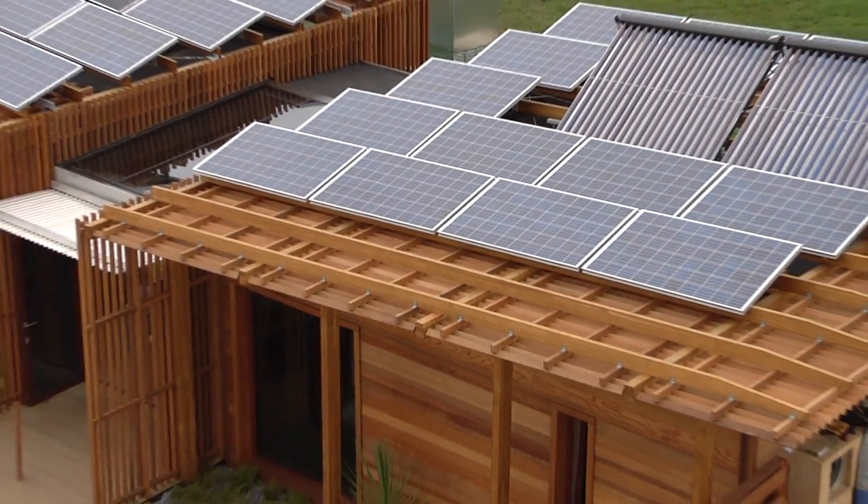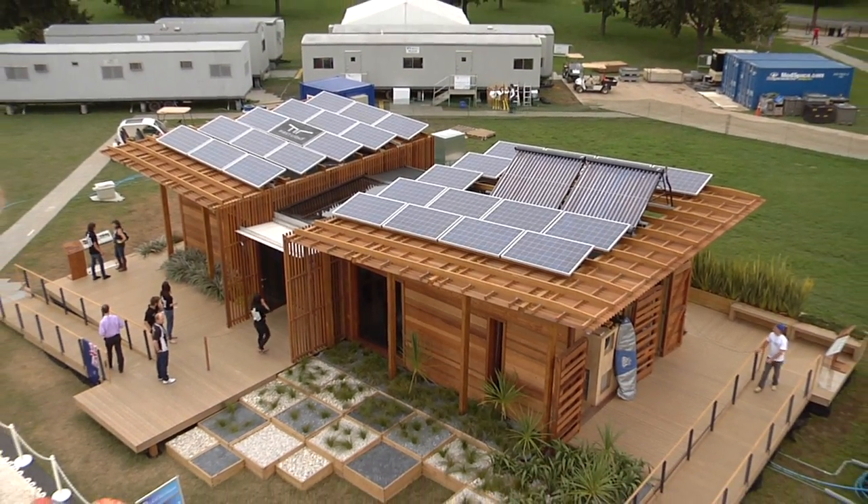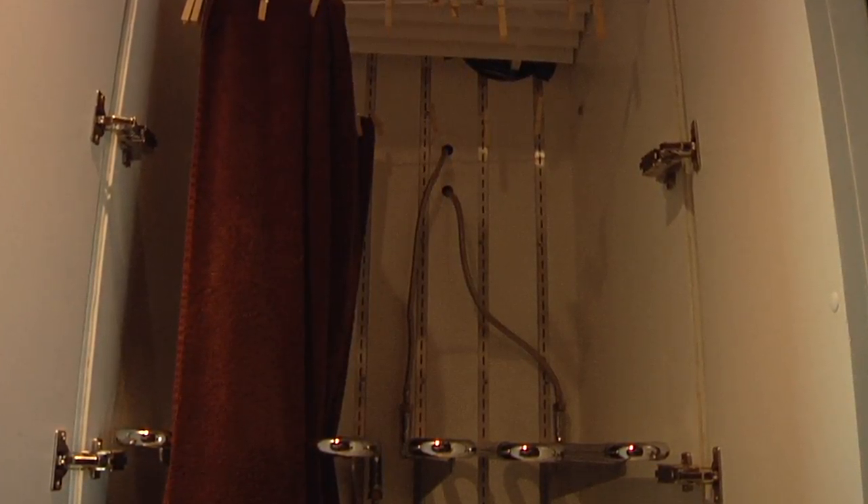Another area where we developed a way of conserving energy was developing a hydraulic drying cupboard, using only the hot water generated from the sun in order to dry clothes. So instead of using a traditional dryer, we've got a drying cupboard which only uses a small percentage of the power that a traditional dryer uses.